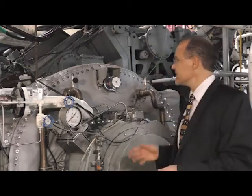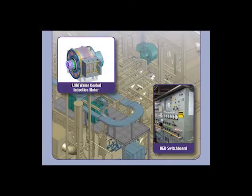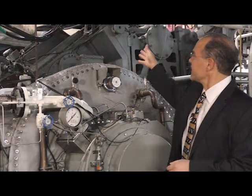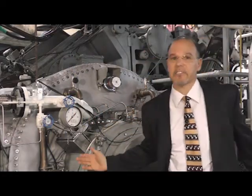What it consists of is primarily this motor here, this 1.9 megawatt motor. We have drive converters and a switchboard propelling the ship, so the motor is connected to the ship's main reduction gear, which you can see behind here.